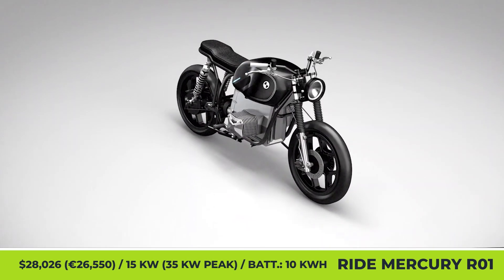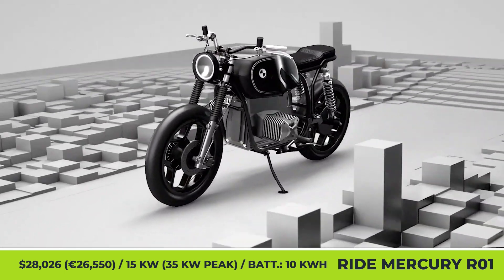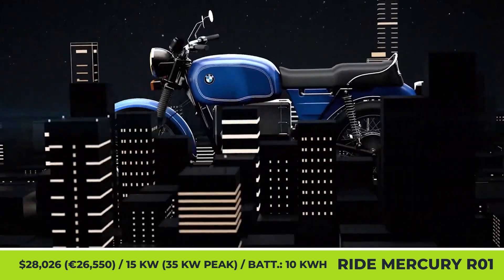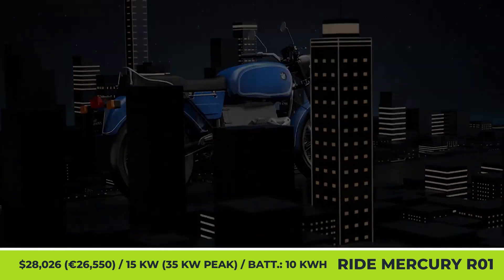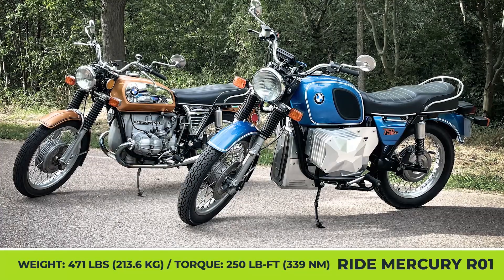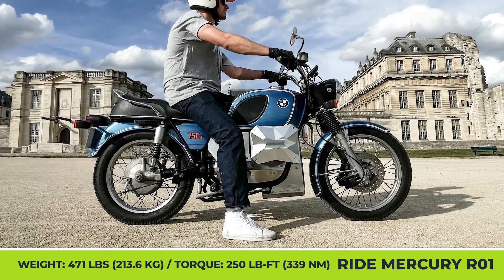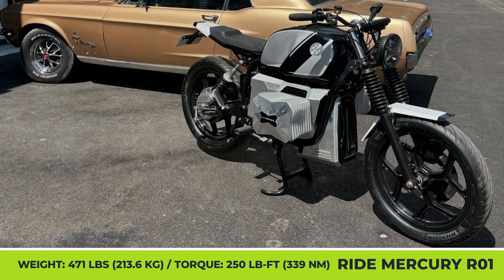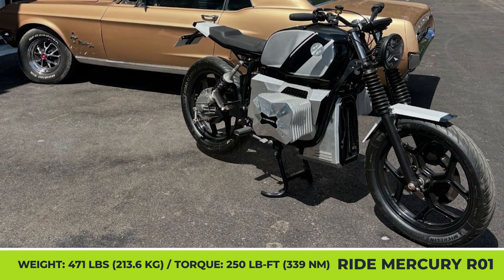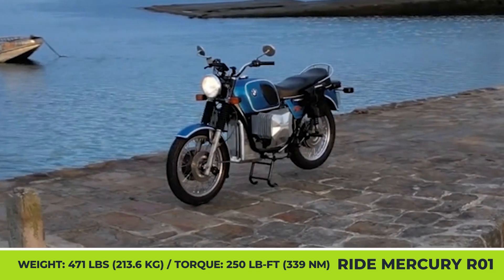RIDE Mercury RO1. It's been established that electric motorcycles and other EVs don't fully solve current pollution problems. However, they have a great chance of minimizing them, especially if EVs are not produced from scratch but are upcycled from old models by retrofitting. A French company called Ride Mercury has developed an EV conversion kit for BMW R Series 6 and Series 7 bikes. The company engineers evaluate the restoration potential of the bike and then replace the old engine with a 15-kilowatt electric motor and a 10-kilowatt-hour battery pack.